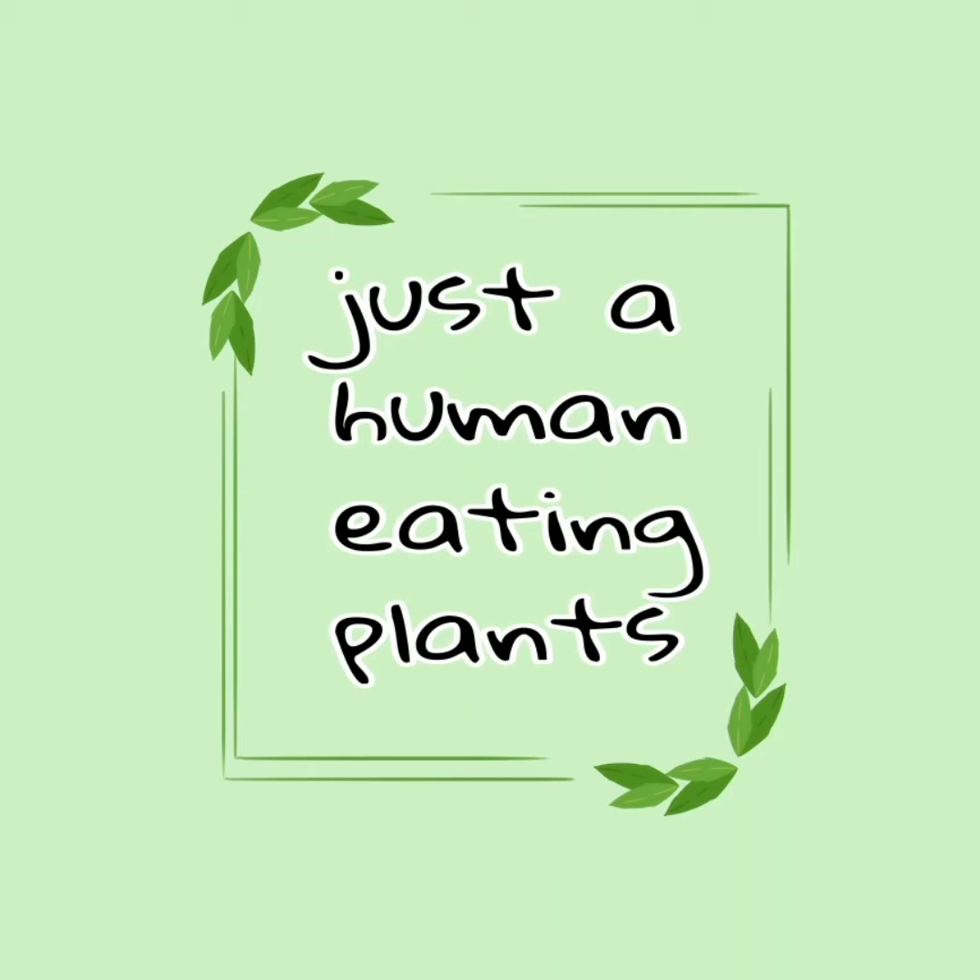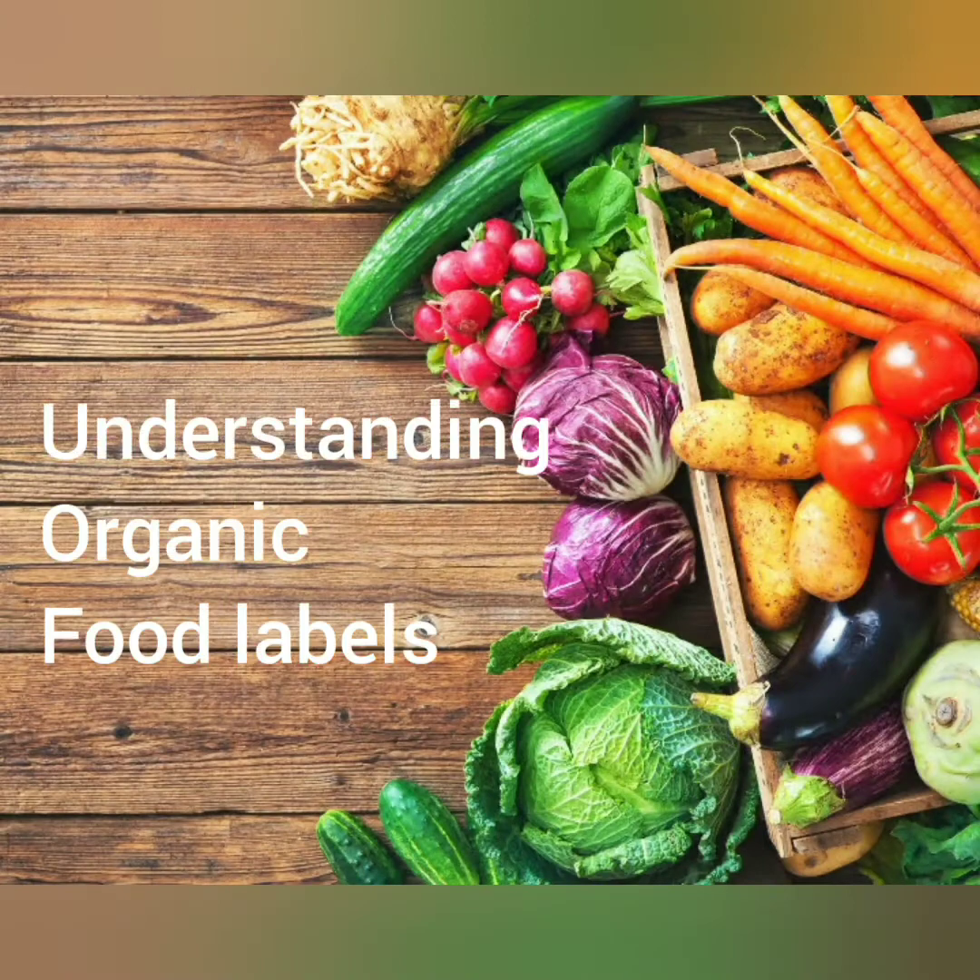Hi friends and welcome back to the channel. I'm just a human eating plants, where I show you all the tips and tricks and the easy ways to keep your diet and your lifestyle simple and eat more plants. Today we're going to talk about food labels and how to understand them, what they mean, and what you want to look for.